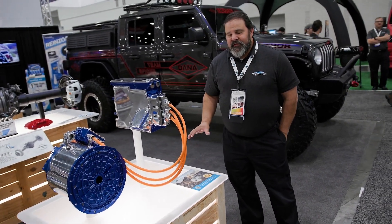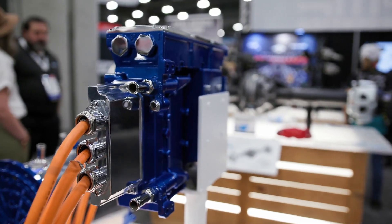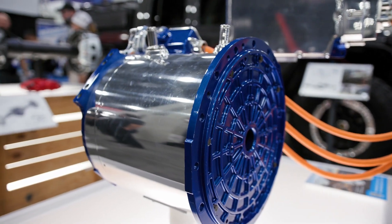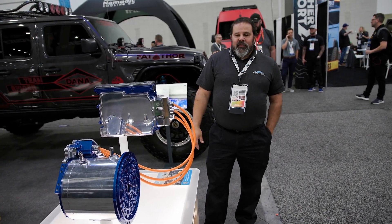Dana has invested very heavily in the electrification market. We make high and low voltage inverters, high and low voltage motors, and controllers. We make a wide range of products for the EV market.